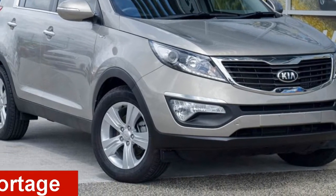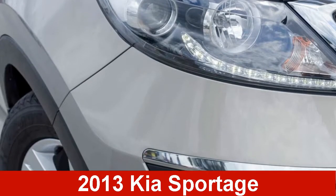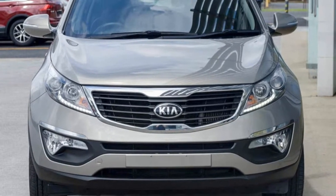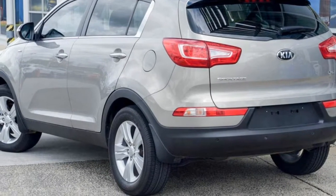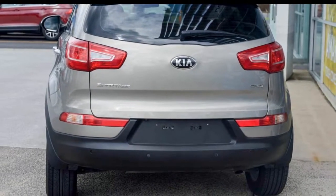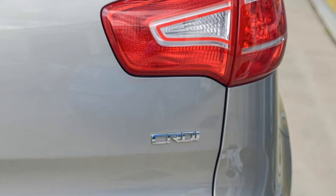Check out this 2013 Kia Sportage. This Sportage has a reliable engine. The attractive exterior is complemented by its stylish interior. This vehicle has all the features you could dream of, and more.